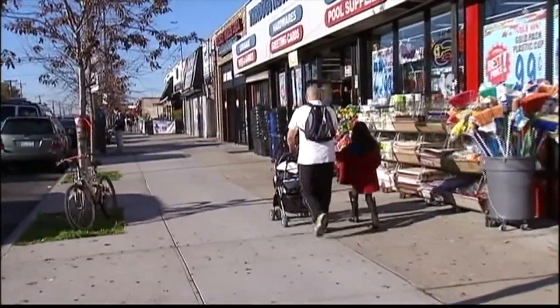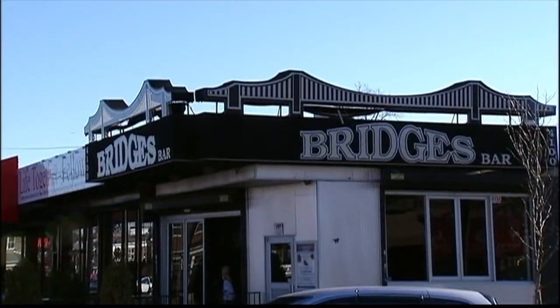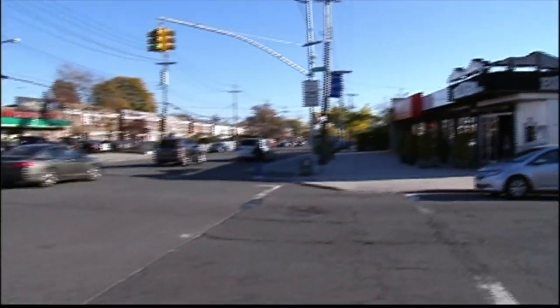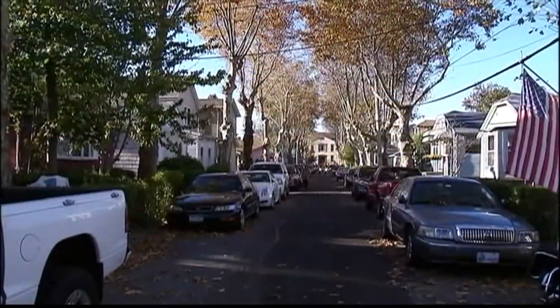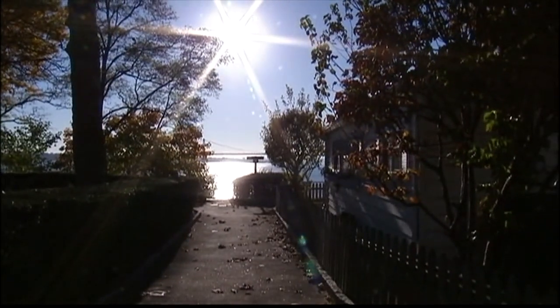The main street is East Tremont Avenue, where you'll find discount stores, eateries, and all your goods and services. Throgs Neck is a residential, quiet community with a view that feels way more like Florida than the Southeast Bronx.